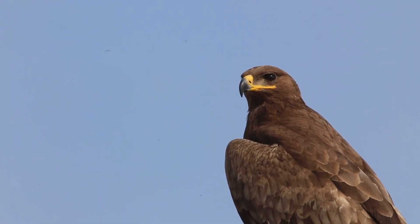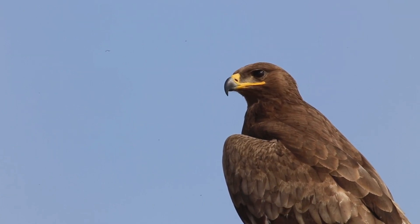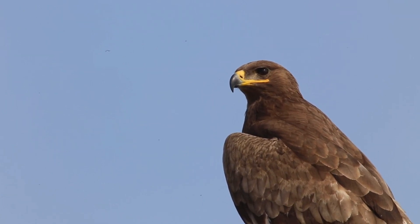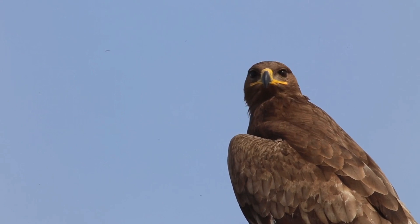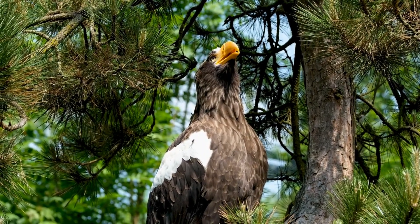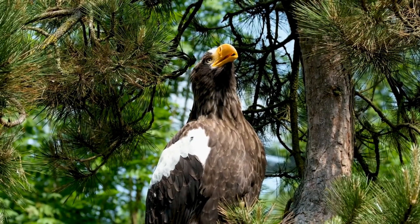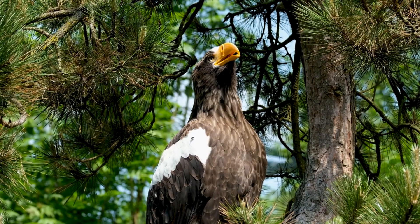According to science, the first eagles descended from kites 36 million years ago, and are known as sea eagles. They were like kites in that they hunted fish and had feet that were featherless. The earliest fossil that closely resembles the bald eagle dates back about 1 million years ago.